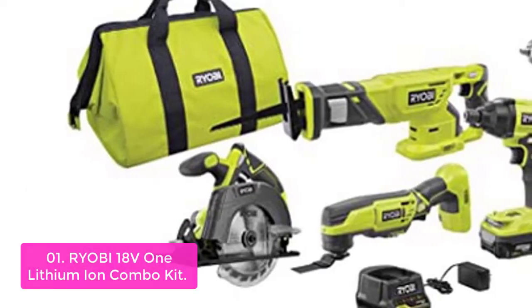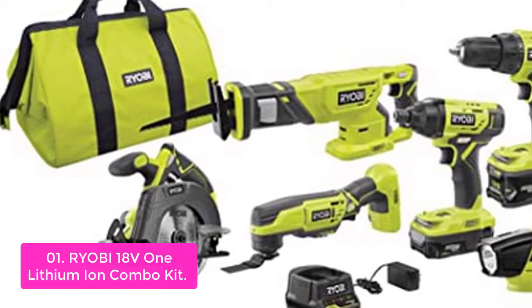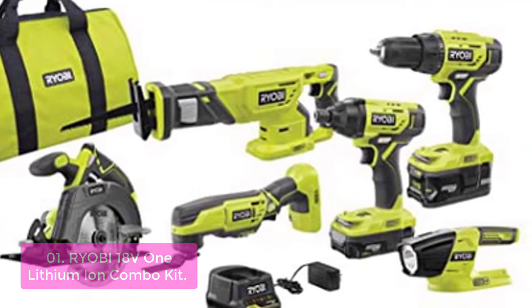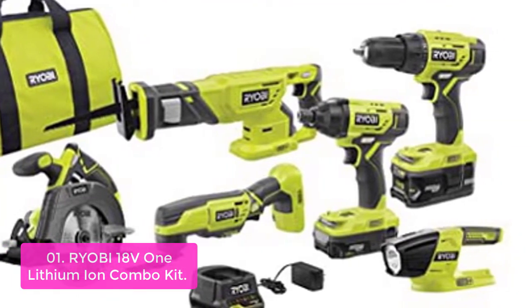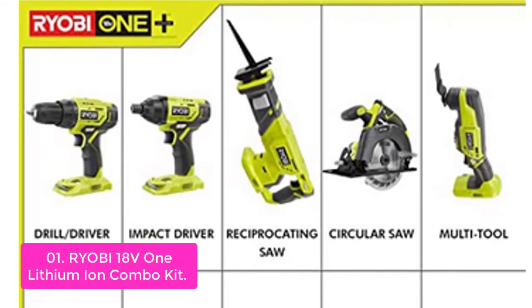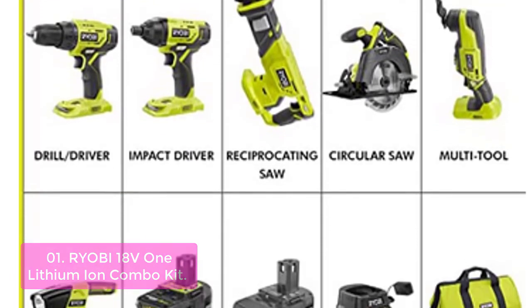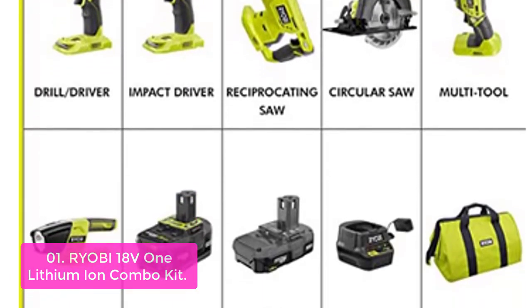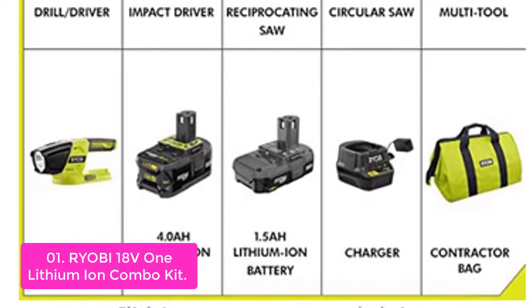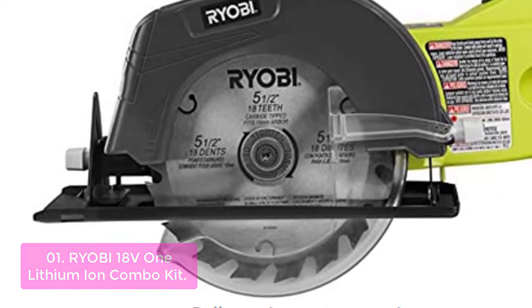List number 1: Ryobi 18V Lithium-Ion Combo Kit. The Ryobi 18V Lithium-Ion Combo Kit delivers up to 1,800 inch-pounds of torque and 3,200 IPM impacts per minute for the most demanding applications. This package includes the impact driver and reciprocating saw, so you can tackle a variety of projects with a single tool. The combo kit is powered by an 18V Li-Ion battery system that is powerful enough to handle most home improvement tasks — a versatile and powerful system.